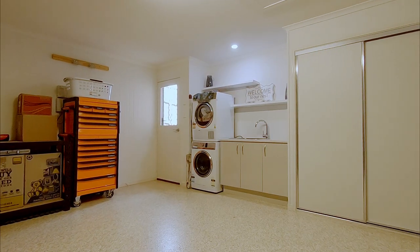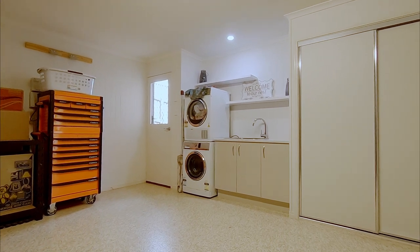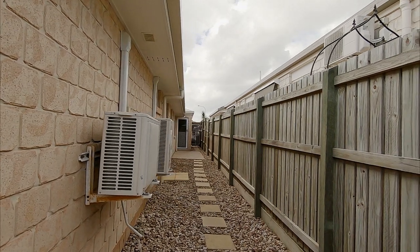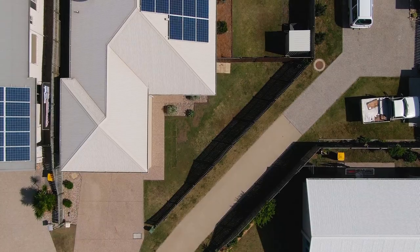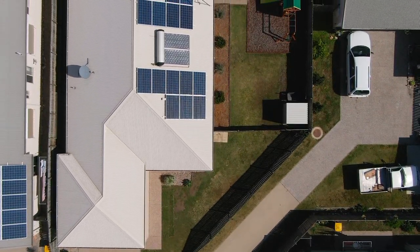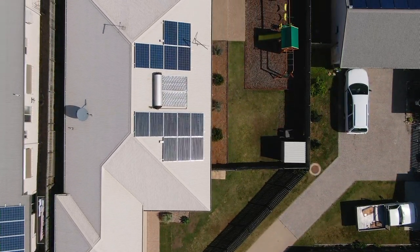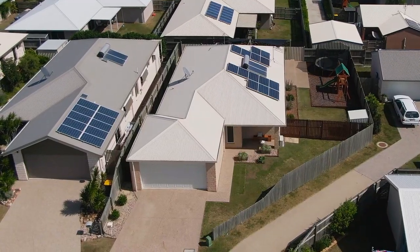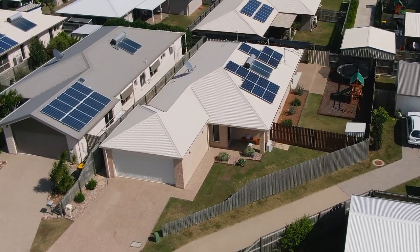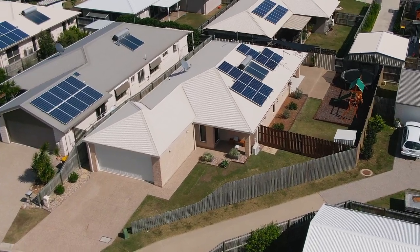The laundry is located inside the garage with ample bench and storage space, as well as the basin, and offers direct access outside to the clothesline. This home is highly energy efficient with a three and a half kilowatt solar power system plus solar hot water, and you'll also enjoy the benefits that come with having high-speed NBN fibre connected to this home as well.